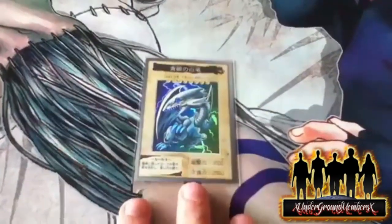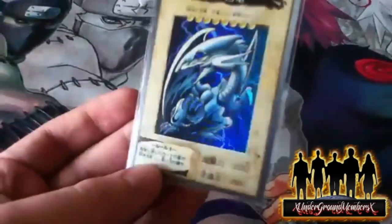The Bandai Blue Eyes is also from the show — from Yu-Gi-Oh Season Zero, which many people don't even know about. And I got this as a gift from my grandmother.